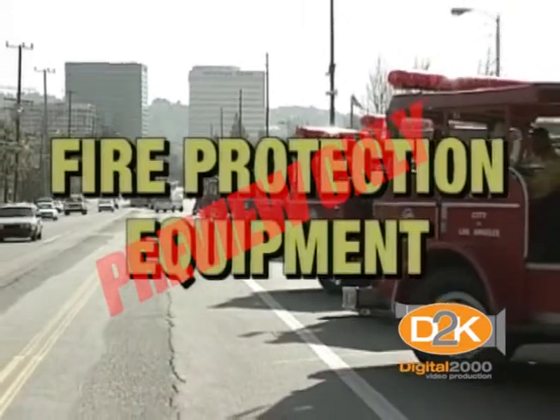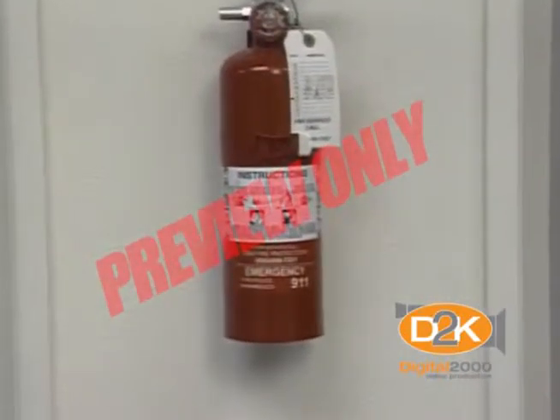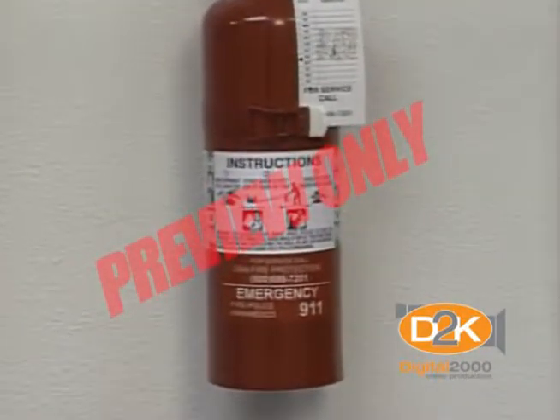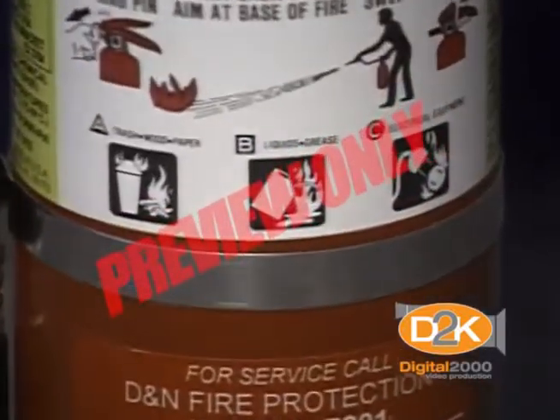Let's take a look at some basic fire protection equipment. You've all seen fire extinguishers and probably know how to operate them, but let's review quickly. We'll explain only one type of extinguisher, the ABC dry chemical type.